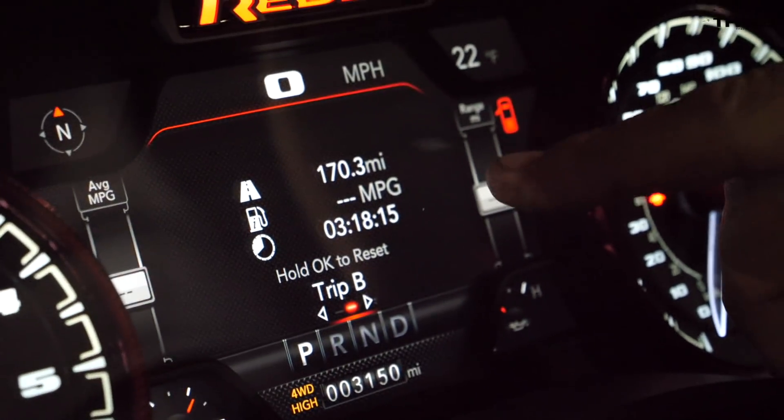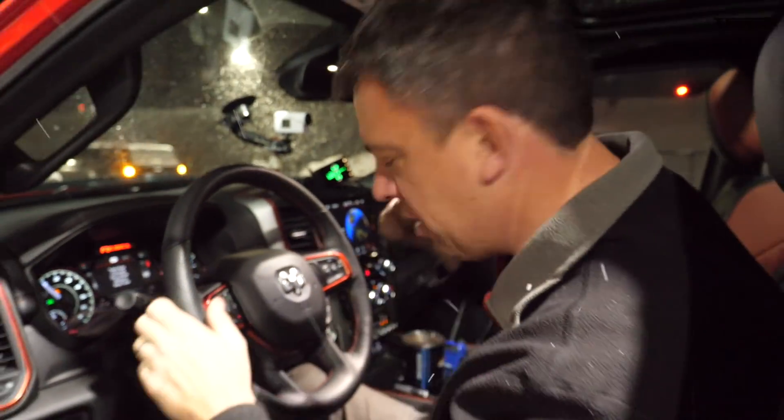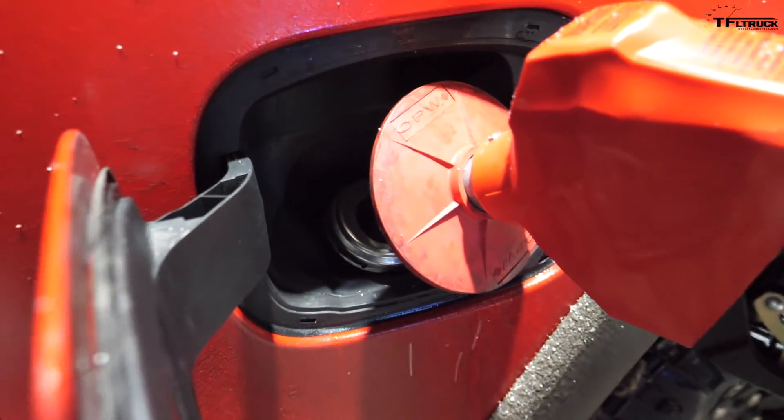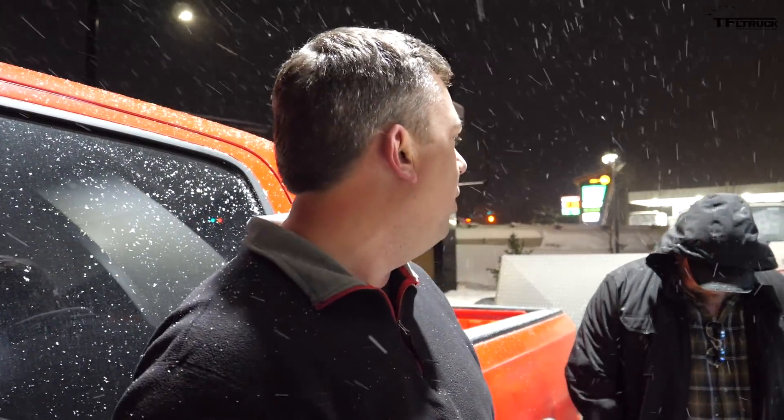We went 170.3 miles at 10 MPG exactly according to the computer. On the downhill I used the gears — we were safe, the truck was really comfortable. Suspension was awesome, traction was great. I didn't want to lock up the trailer brakes, that's why I was using my gearing going slowly. Everything was safe and nice.